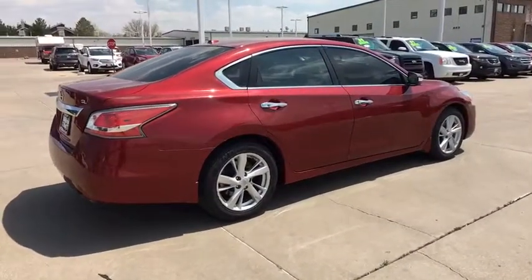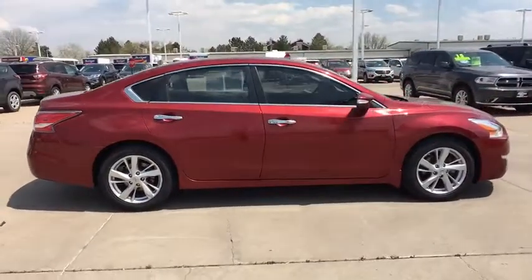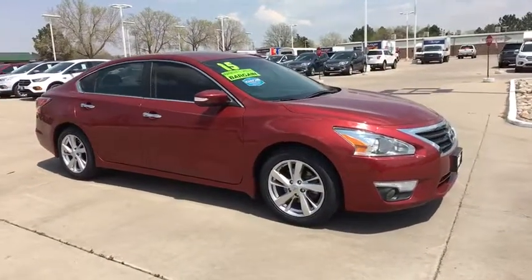Here are some of this vehicle's great options: backup camera, remote engine start, navigation system, power passenger seat, keyless entry, Bluetooth, leather wrapped steering wheel, driver lumbar.